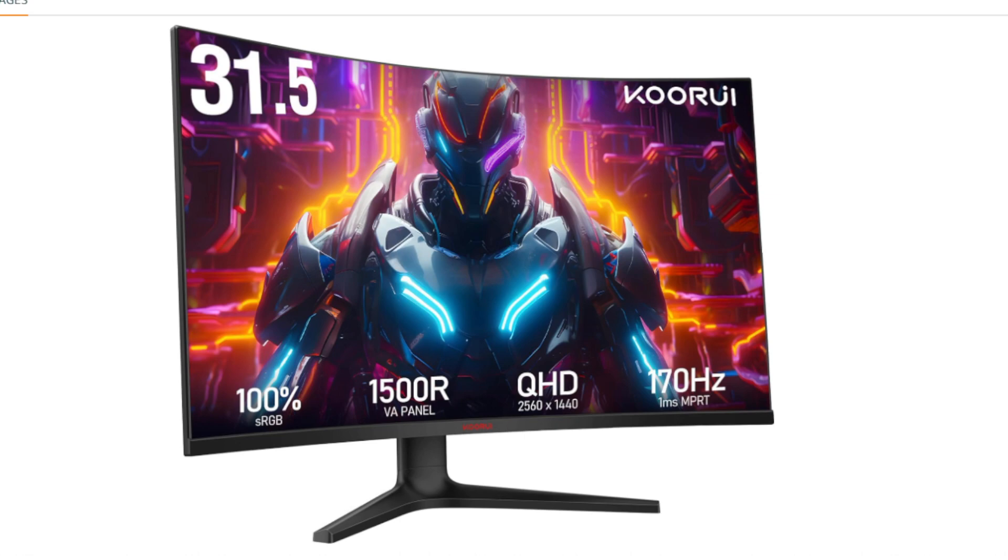I hope this information helps you decide if the KORUI 32-inch Curved Gaming Monitor is the right choice for you.